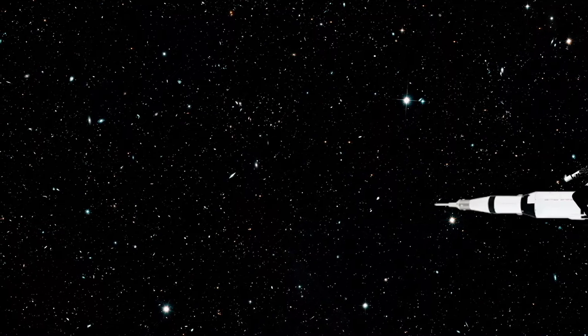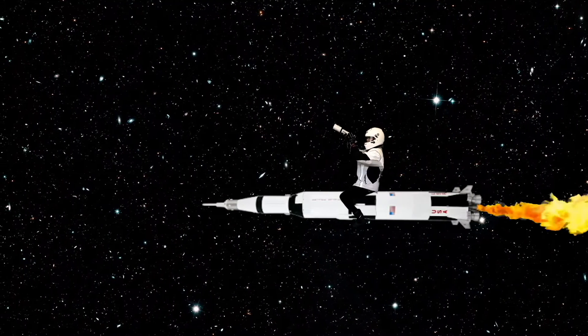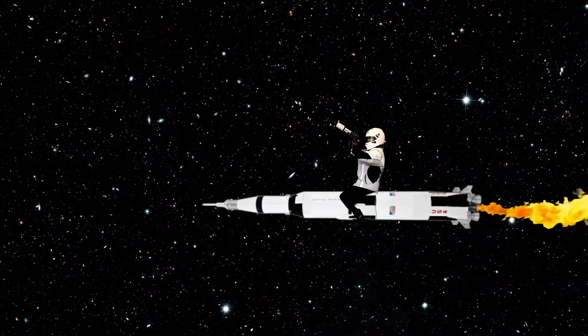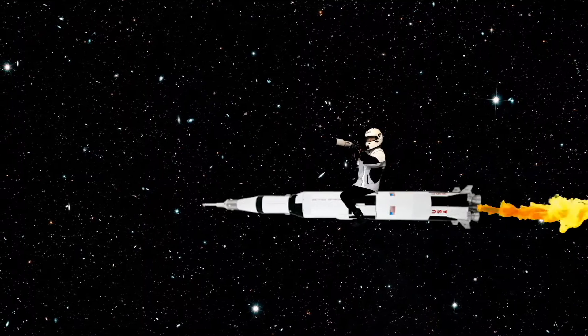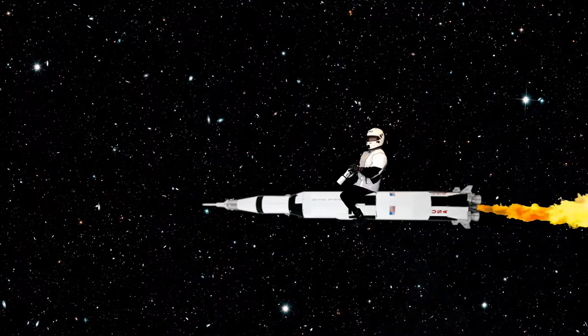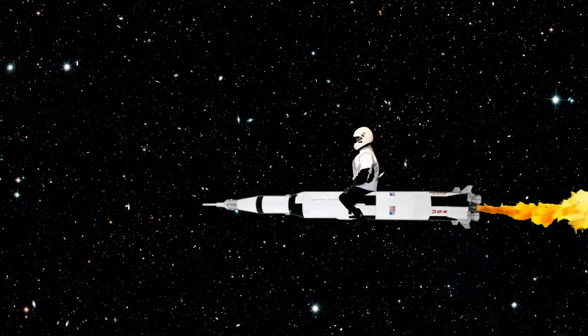So that's our solar system — a star, eight planets, and a dwarf planet. It's amazing to look out and see that beyond our solar system there are more solar systems, more stars, and more galaxies. The universe is so vast we may never know all there is to know about it.